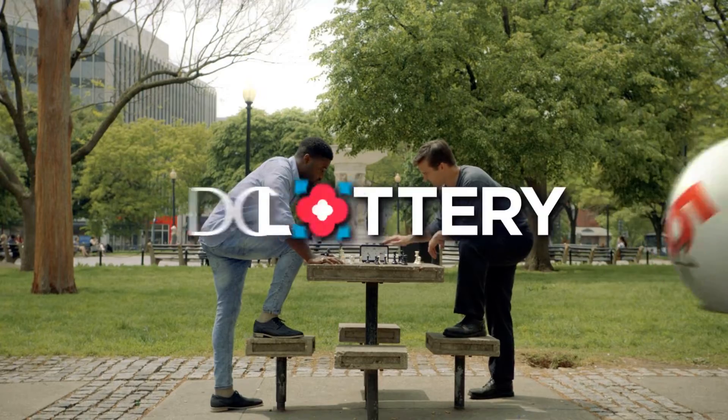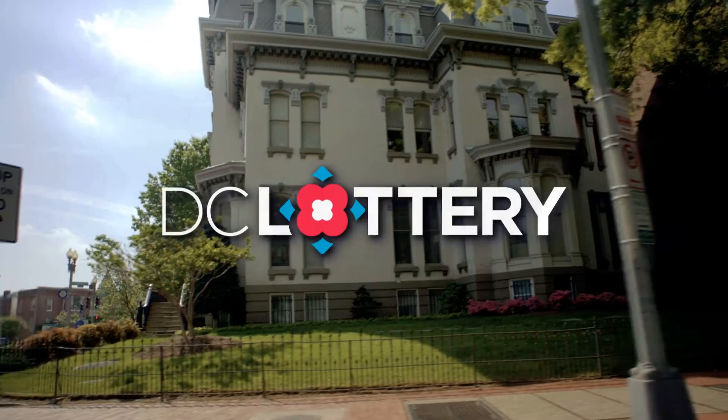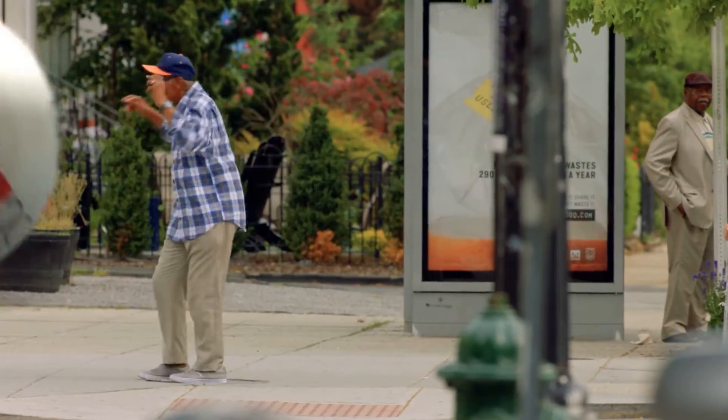Here are the winning numbers for the DC Lottery drawings for Tuesday, September 10th, 2019.